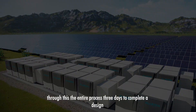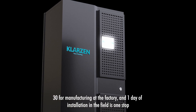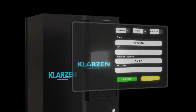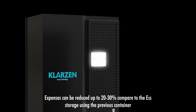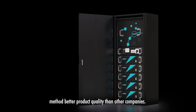Through this, the entire process — three days to complete a design, 30 days for manufacturing in the factory, and one day of installation in the field — is one stop. Therefore, expenses can be reduced by up to 20% to 30% compared to the ESS storage using the previous container method, with better product quality than other companies.